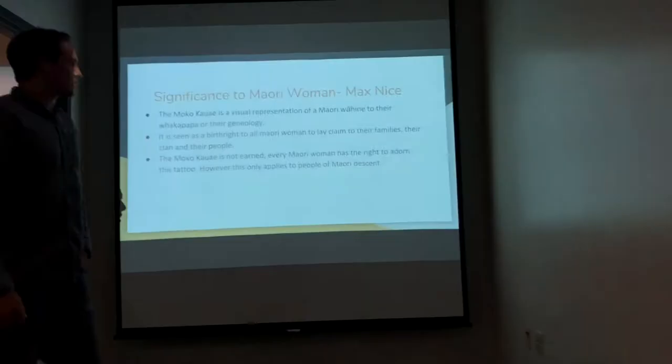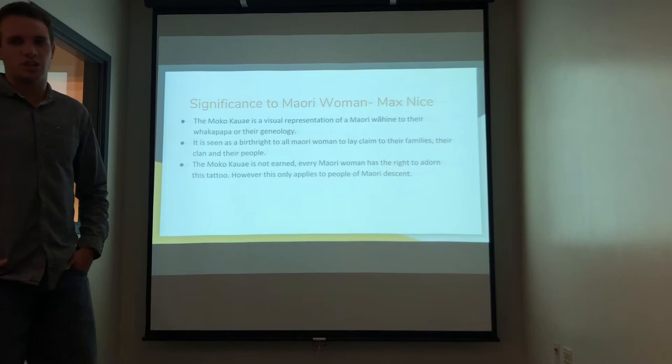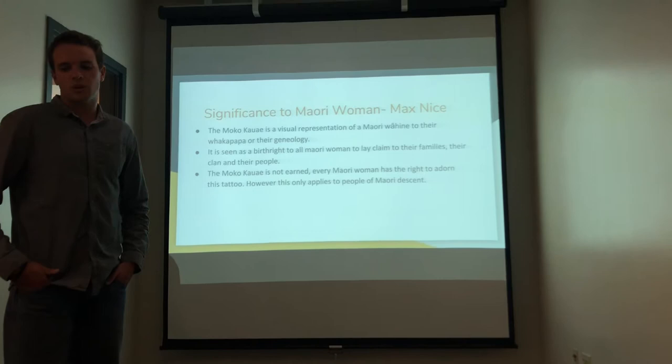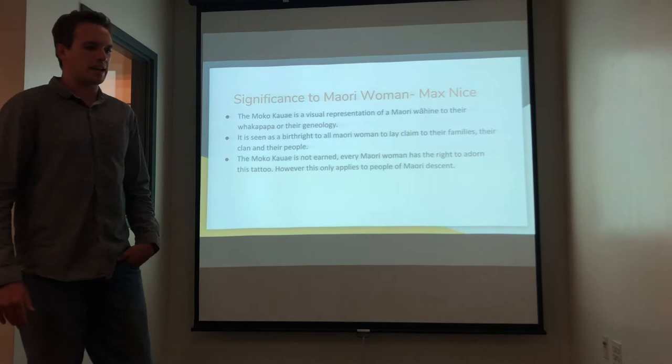Talking about the significance of the moko kauae to the Maori woman: moko kauae is a visual representation of the Maori wāhine — woman — to their whakapapa, or genealogy. It is seen as a birthright to all Maori women to lay claim to their families, their clan, and their people. Moko kauae is not earned — every Maori woman has a right to adorn this tattoo. However, this only applies to people of Maori descent. Foreigners or those of different descent who try to claim this tattoo — that's just not seen as respectful and is a total disregard of their culture.